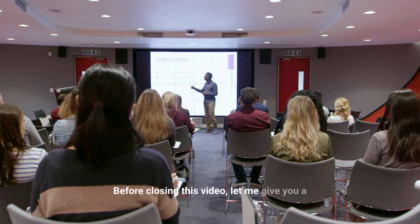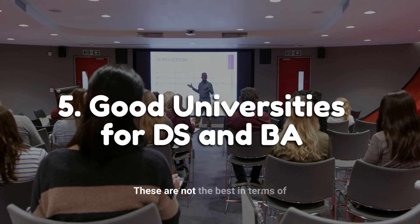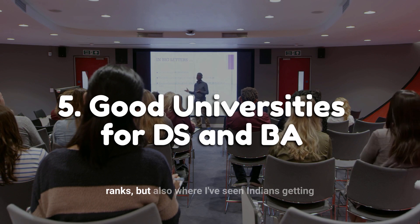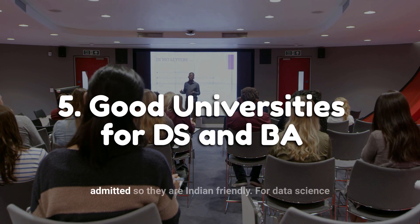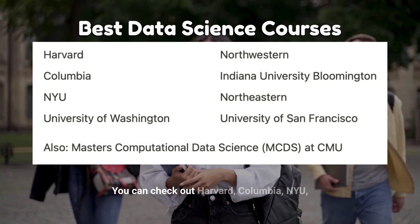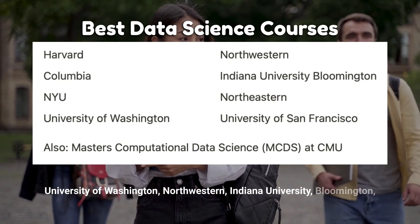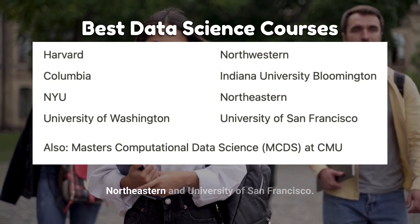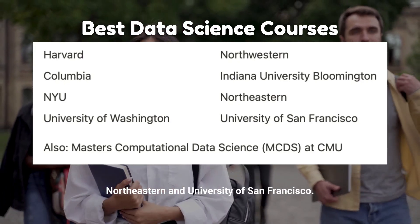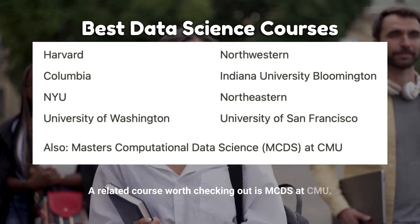Before closing, let me give you a list of some good universities for these programs. These are not only the best in terms of ranks, but also where I've seen Indians getting admitted, so they are Indian-friendly. For data science, you can check out Harvard, Columbia, NYU, University of Washington, Northwestern, Indiana University Bloomington, Northeastern, and University of San Francisco. A related course worth checking out is MCBS at CMU.